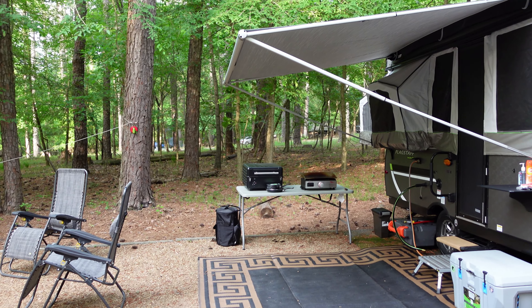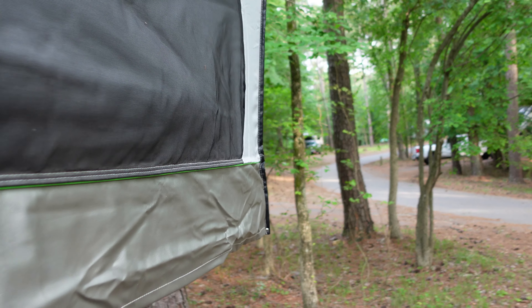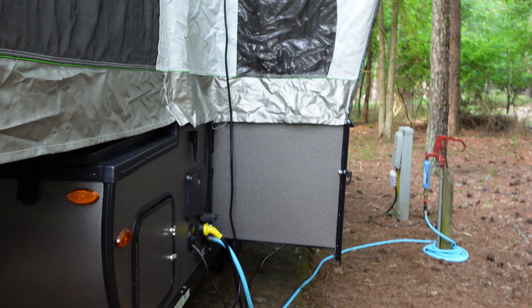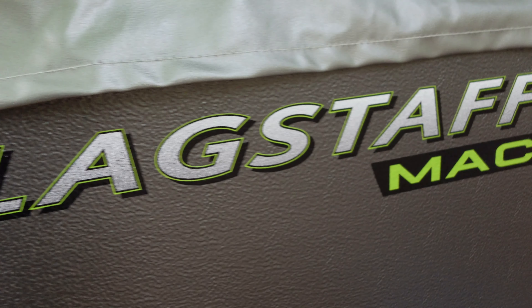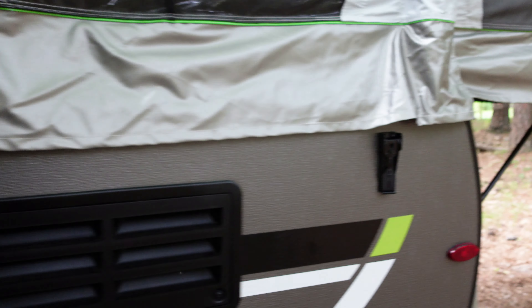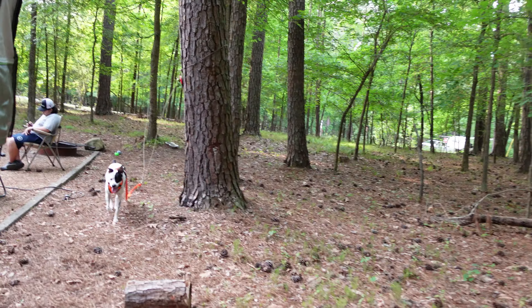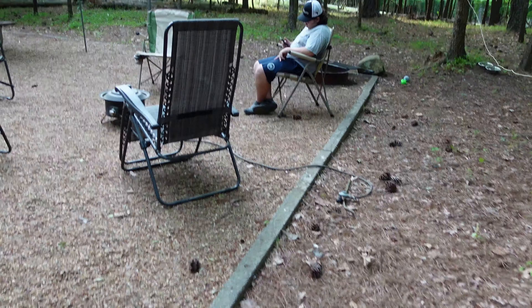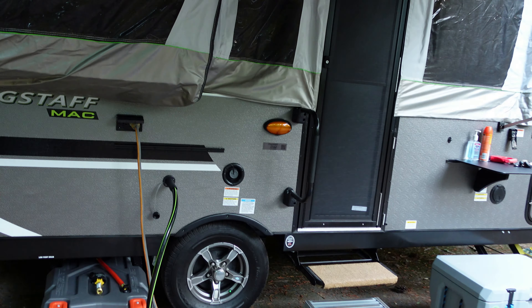Let's take you a little tour around. Heather's inside cleaning up after dinner — we just had a little KFC, we were lazy tonight, didn't cook. Here's the back of our new pop-up camper. This is a Flagstaff MAC — we call it a little MAC. And there's Dante!